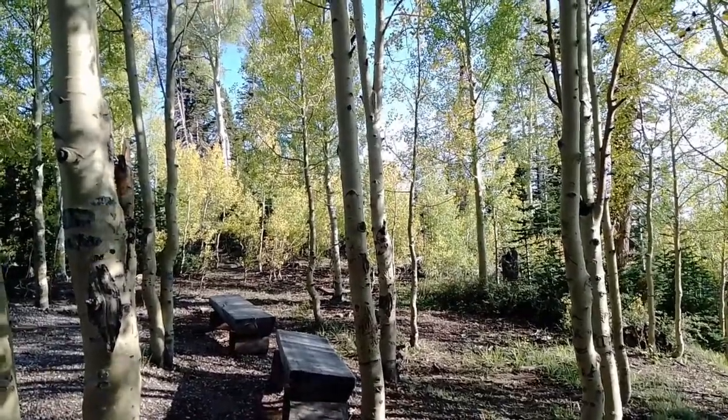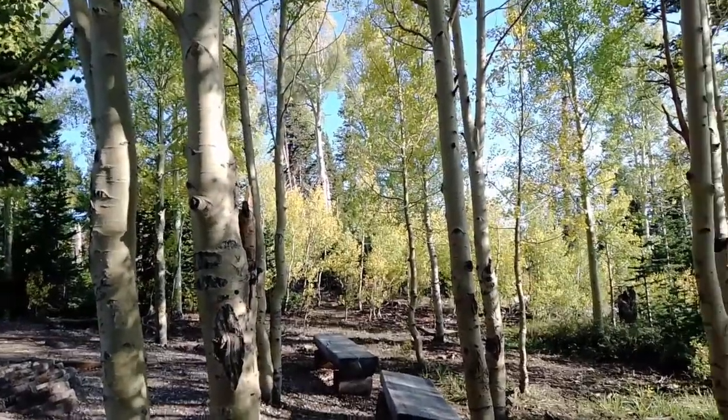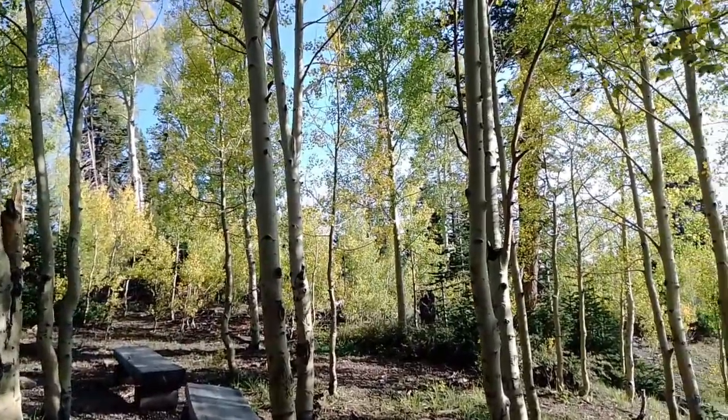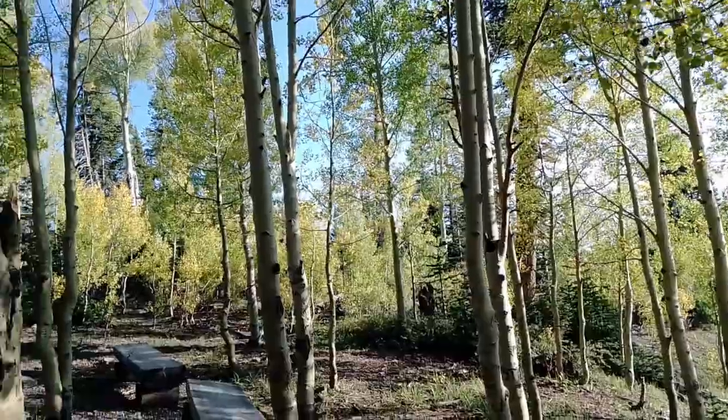Up here at this altitude, the Quakies are starting to change — they turn a beautiful golden color. Not like the maples back east, but they are spectacular.